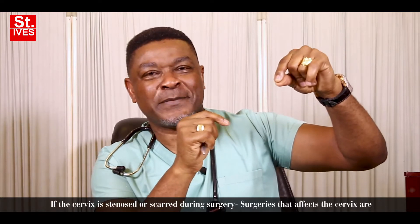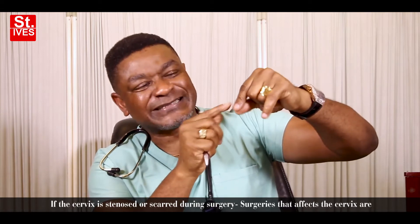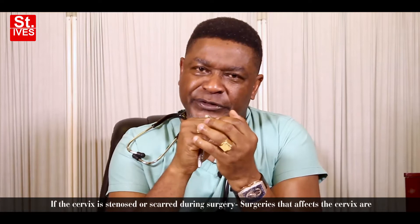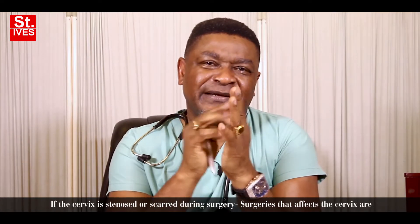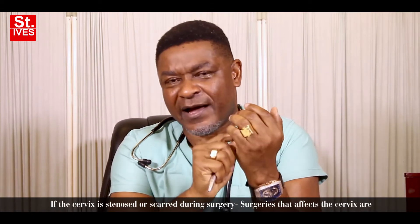And when we say it's scarred, it means it's been involved in an adhesion and scar tissues are around it. This usually follows some form of surgery onto the cervix. The types of surgery that could cause stenosis and scarring of the cervix are cone biopsy, electrocautery, or a D&C. So those are part of the causes of cervical infertility.